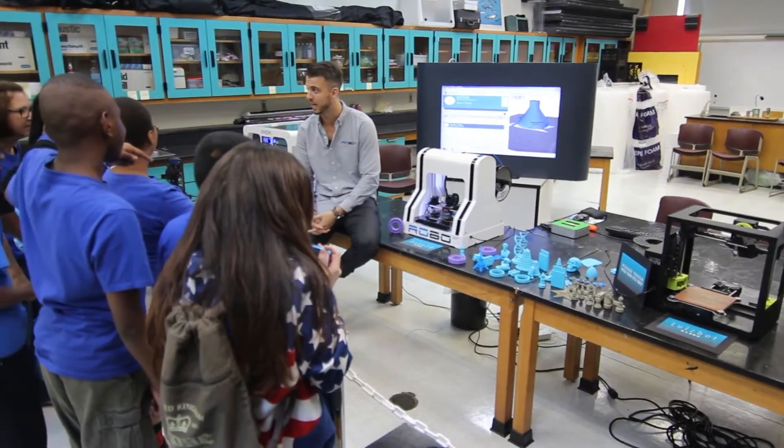We all know that 3D printing is the future, so I'm so excited to show them what they can do with the tech. Let's get in there and see what's going on.